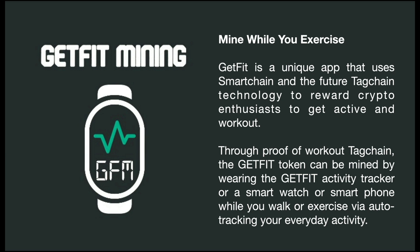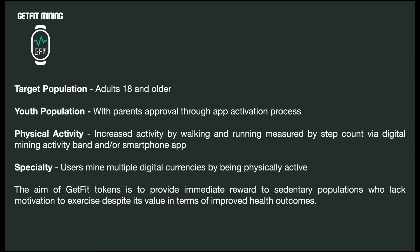This is a very unique application that uses the smart chain and, in the future, the tag chain technology. It'll be moved from smart chain to tag chain to reward crypto enthusiasts to get active and work out. Through the proof of your workout, the GetFit token is mined by wearing the GetFit activity tracker or by using your smartphone. Our target population is adults 18 and older, and the youth population is not excluded — with parents' approval through the app activation process, even youth can begin mining based on their activity. Our goal is to get kids out there getting active because they can see they're mining crypto and learning about it — crypto is the currency of the future.